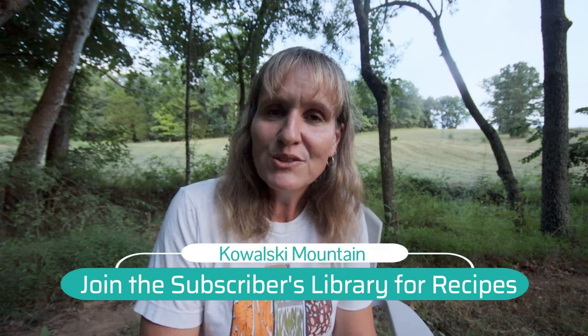Well friends, that is what we had for dinner this week at the homestead. Thank you so much for watching, and if you enjoyed this video, be sure to hit that subscribe button. It really means a lot to us as we're on our way to reaching 1,000 subscribers. Thanks for watching — we'll see you next time.